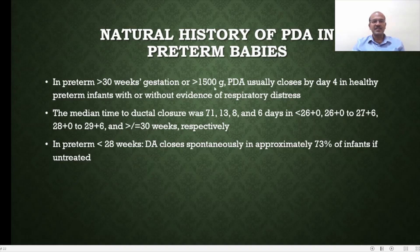In babies over 30 weeks gestation or more than 1,500 grams, it usually closes by day 4 in healthy premature babies with or without respiratory distress. In more mature babies, the majority of the time you don't need treatment. The median time to ductal closure was 71 days in babies under 26 weeks — this group is exposed to ductal steal and negative effects for a long time. It takes about 13 days in babies from 26 to 27+6 weeks. At 28 to 29 weeks, babies tolerate the duct better; it closes by eight days in the majority. Babies over 30 weeks close by six days. The likelihood of symptomatic problems is greatest in babies less than 28 weeks.